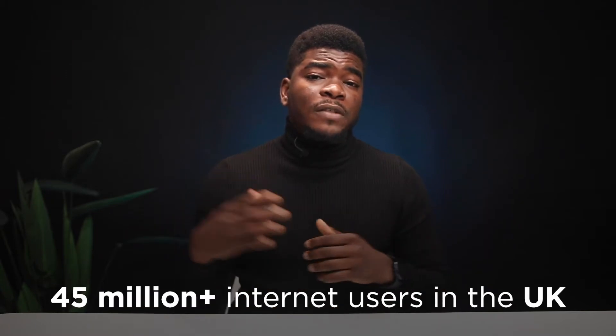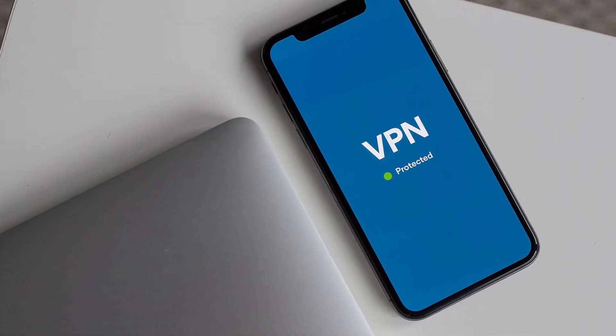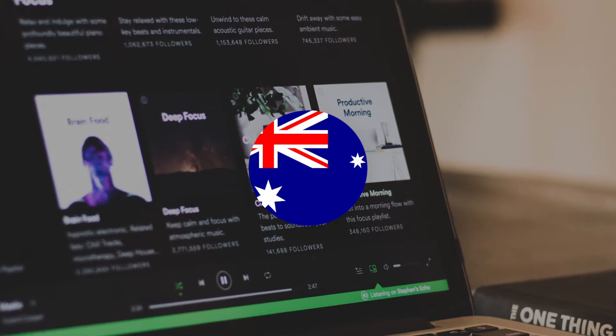This video is both for the over 45 million internet users currently in the UK and people who want to use a VPN server close to or in the UK. There are many reasons why you might want to have your VPN server in the UK or London, or maybe you're just trying to access services strictly in the UK or London specifically.